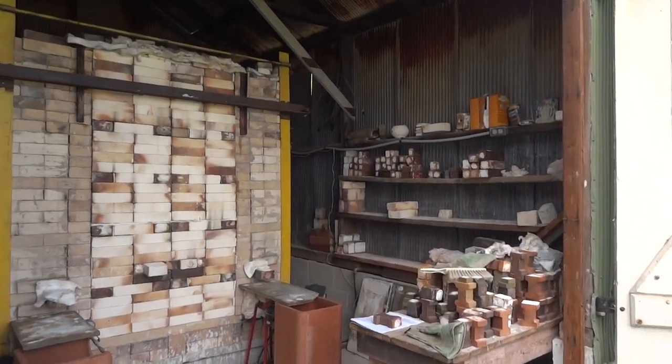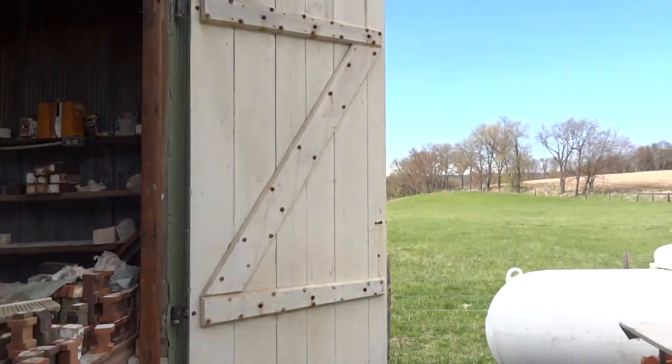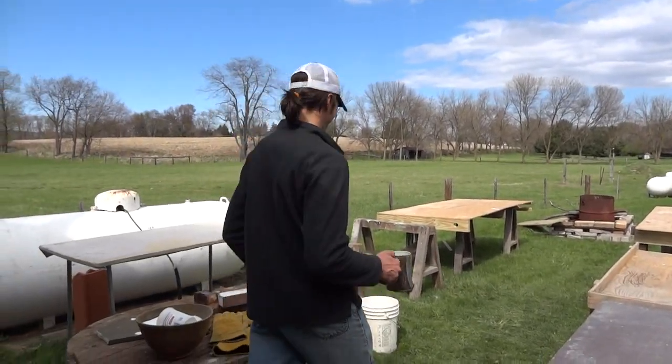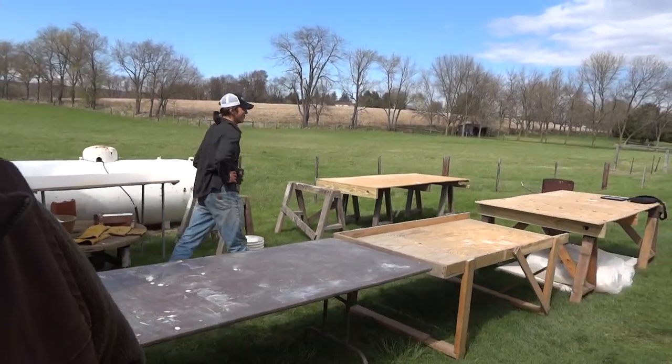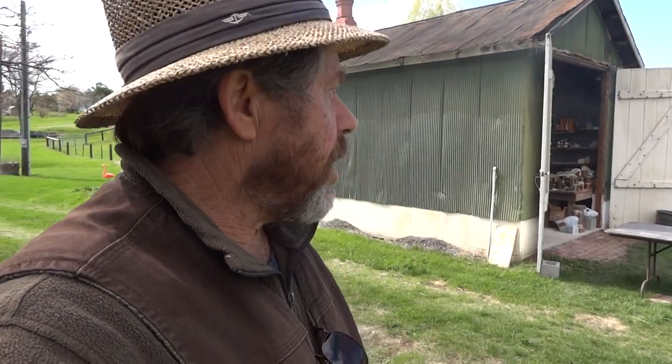Next Saturday we're going to be opening this kiln, so we'll be here to have a look at the results. Thanks Jason — I'm going to remove myself from the path of this smoke, as the smoke can make your eyes sting. Thanks for joining us — we'll be continuing and opening the kiln next Saturday to see the results. Take care and keep practicing!